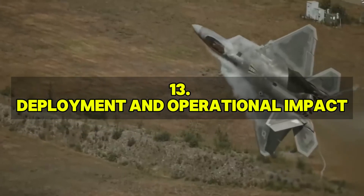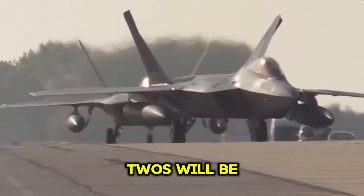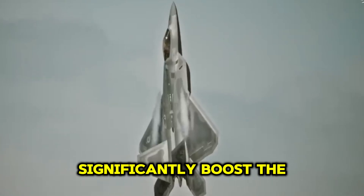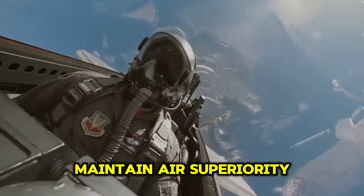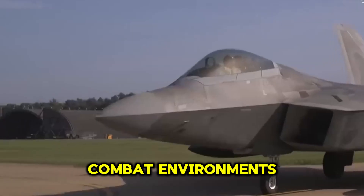Once the upgrades are validated, the enhanced F-22s will be deployed across various U.S. Air Force units. These improvements will significantly boost the Raptor's operational effectiveness, allowing it to maintain air superiority and adapt to emerging threats in diverse combat environments.